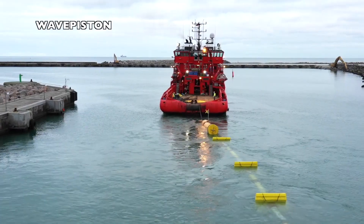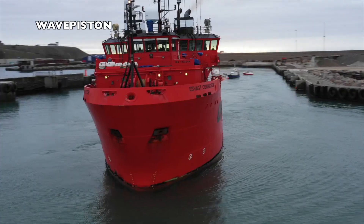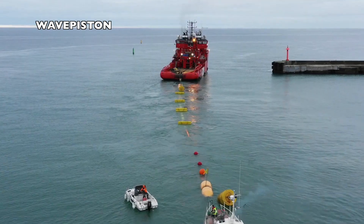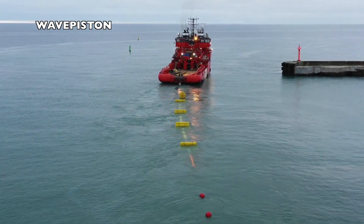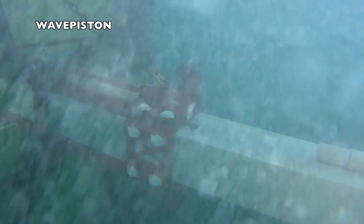Wave Piston is a Danish company developing a chain of energy collectors stretched between two anchored buoys. The system pumps seawater and leads the pressurized water to a turbine. They are looking to test the full-size unit in Plochen, Canary Islands, with a 200 kilowatts nameplate.